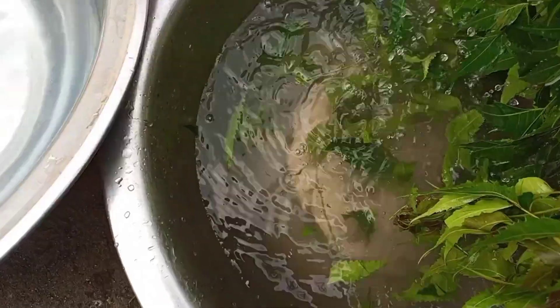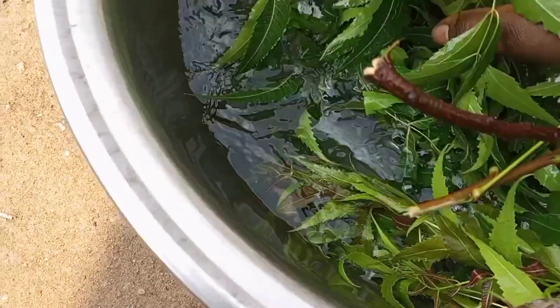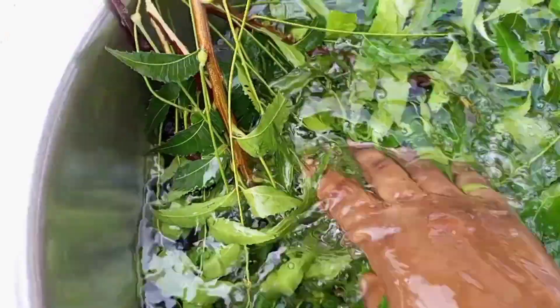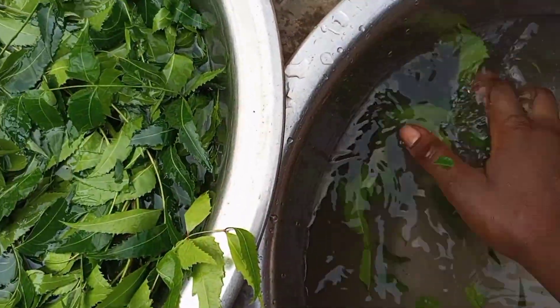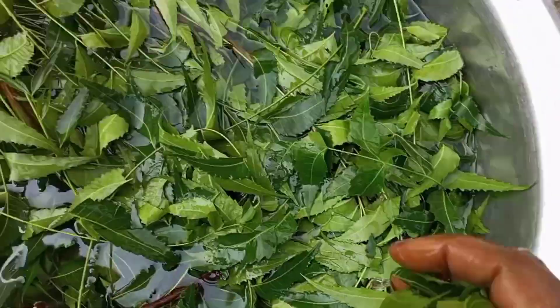I'll be rinsing this twice to thoroughly get all that dirt off. See how dirty this water is looking — that's why you need to thoroughly wash these leaves to get all that dirt off before proceeding to making your powder, so you don't get that dirt in your powder.